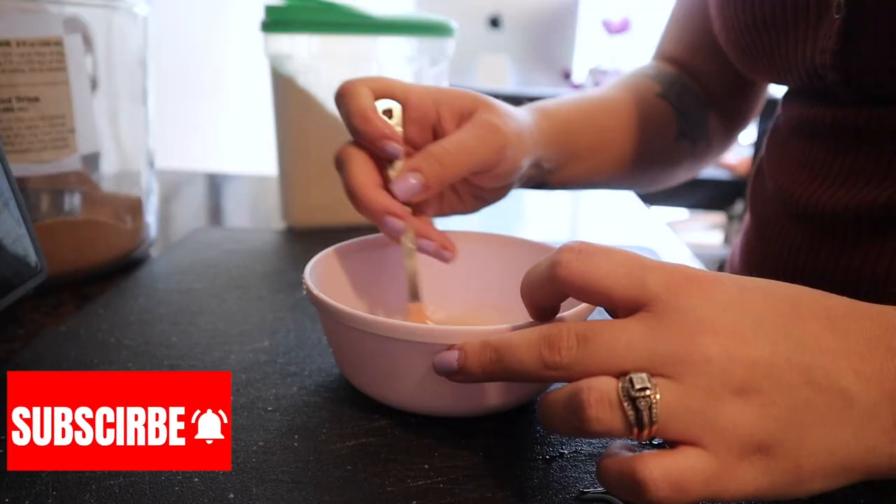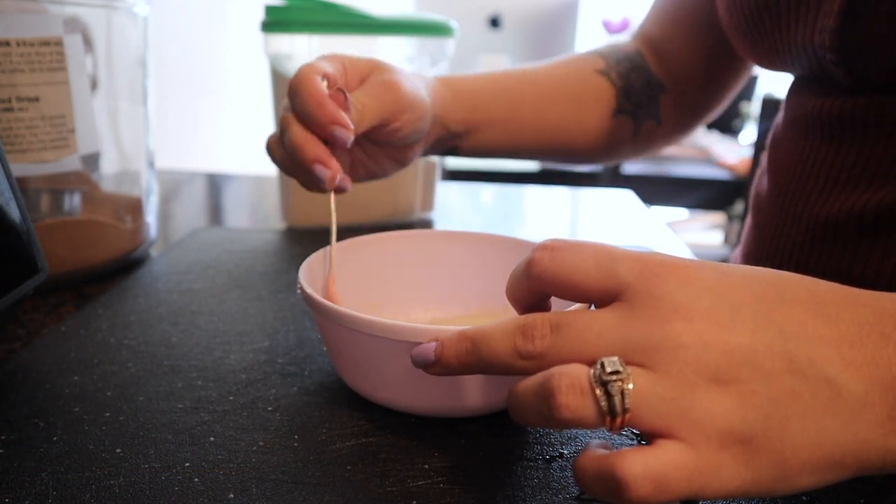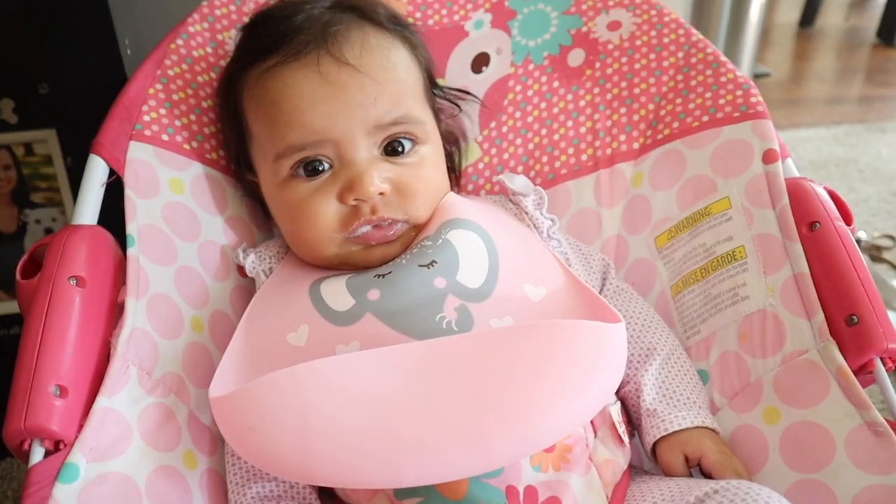I'm making Olivia some rice cereal now. The first day I added water instead of formula, and I definitely think she liked it better when I mix it with her formula instead.